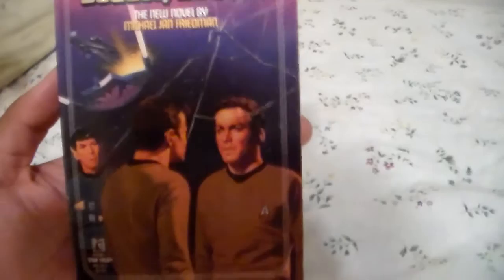Next up I got Double Double. Very good book. The spine is kind of faded, but it'll still play. That's more Star Trek books.